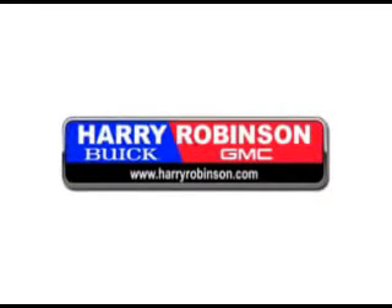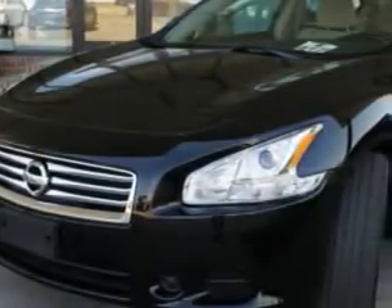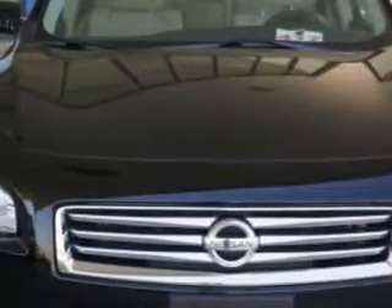Thank you for visiting us at harryrobinson.com. We can't wait to help you find your next vehicle. You'll love this super black 2012 Nissan Maxima, equipped with a six-cylinder engine and a continuous variable transmission.